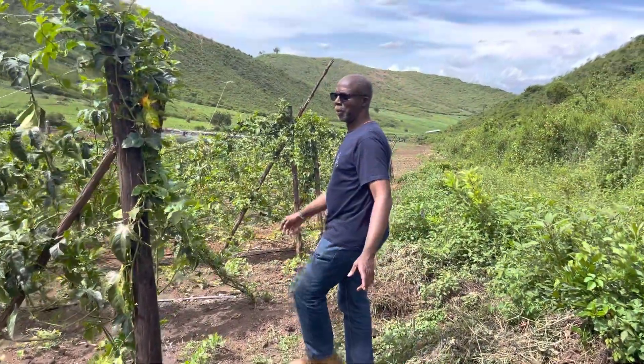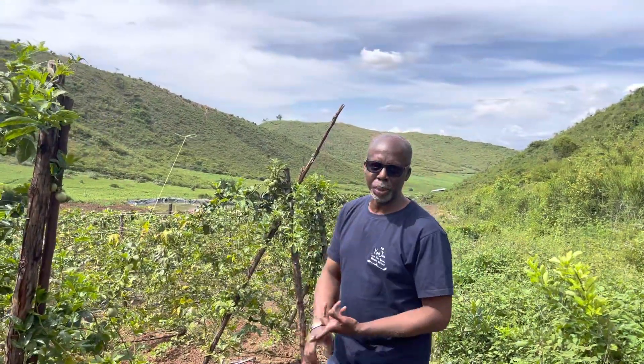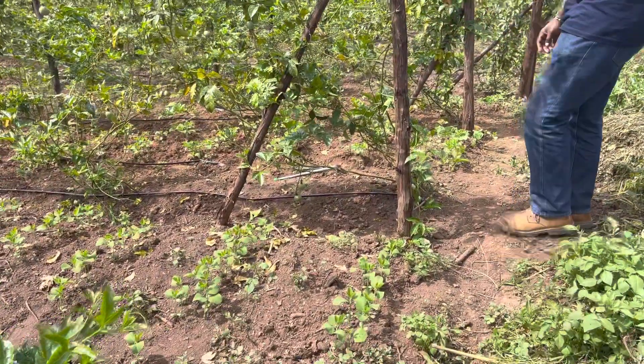So now we're in the period where we're just trying to maintain the passion fruit farm in terms of pruning, training, fertilization, irrigation — making sure that they're healthy and of course maximizing the space by intercropping with soya beans.